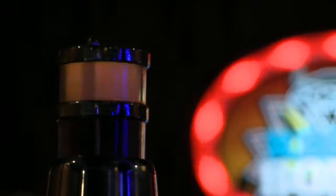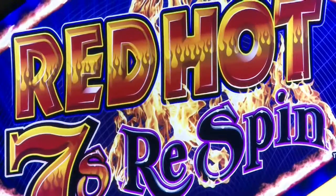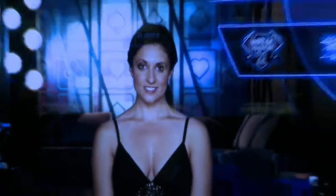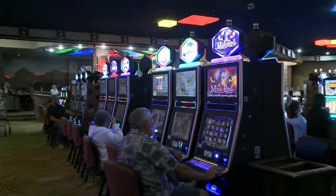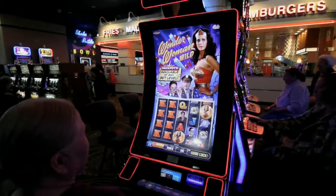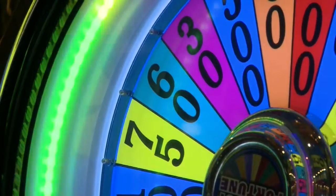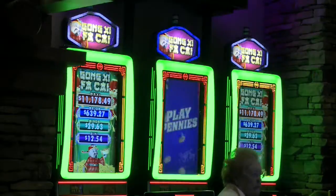Our most popular games on the floor are the penny denominations, and as we bring in new product the people have chosen them to be the most popular games, so we continue to bring in what our guests are demanding. We have some of the latest games available: the exciting Wonder Woman, which has been a real strong hit, Walking Dead, Sons of Anarchy, Wheel of Fortune — just a tremendous variety of machines overall for our property.